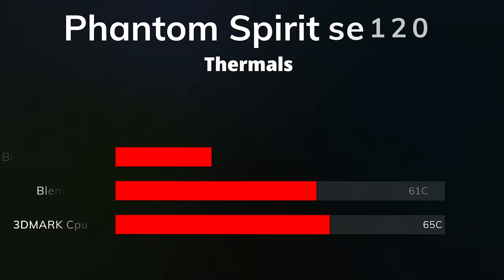Those are the thermal benchmarks for the Phantom Spirit SE120.